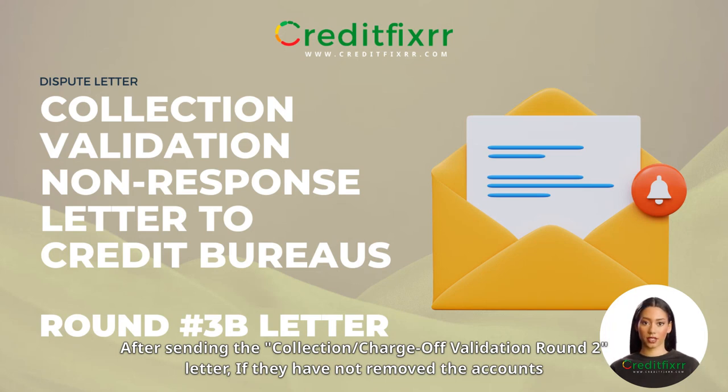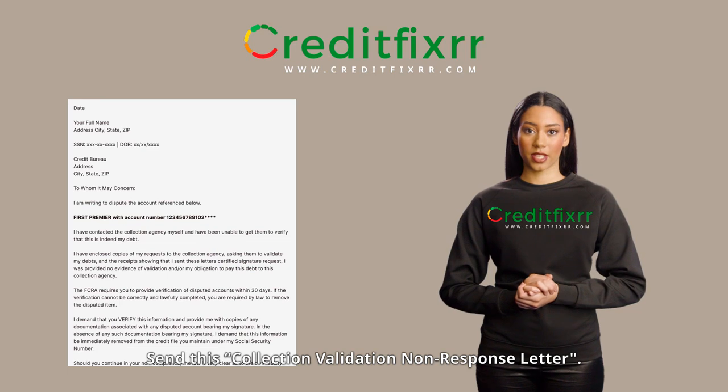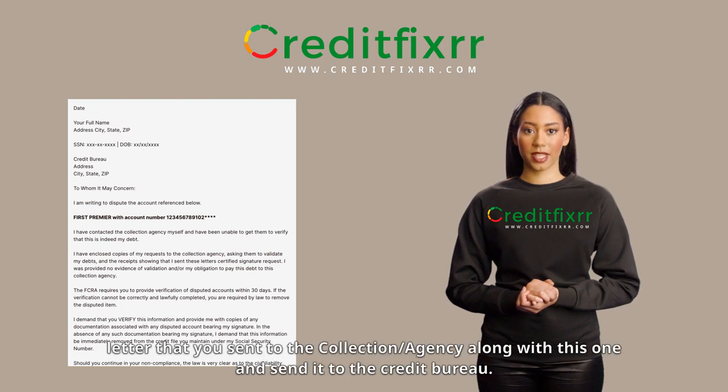After sending the collection/charge-off validation round 2 letter, if they have not removed the accounts from your credit report, send this collection validation non-response letter. Include a copy of the collection/charge-off validation round 2 letter that you sent to the collection agency, along with this one, and send it to the credit bureau.